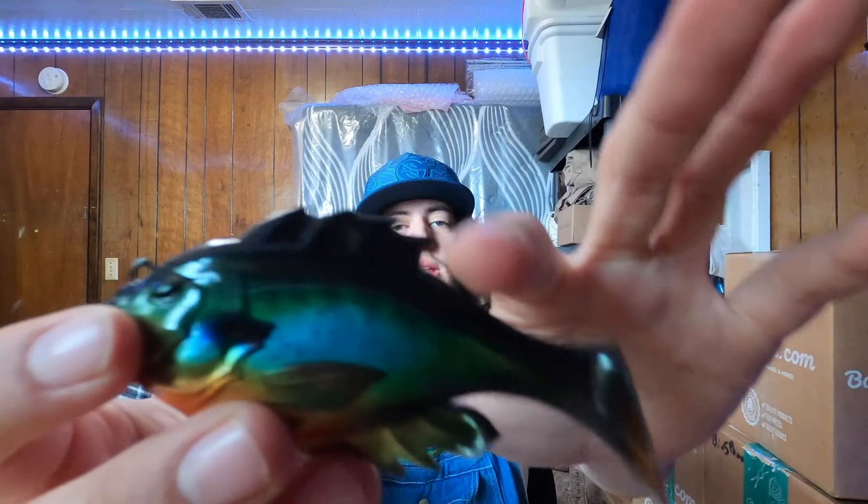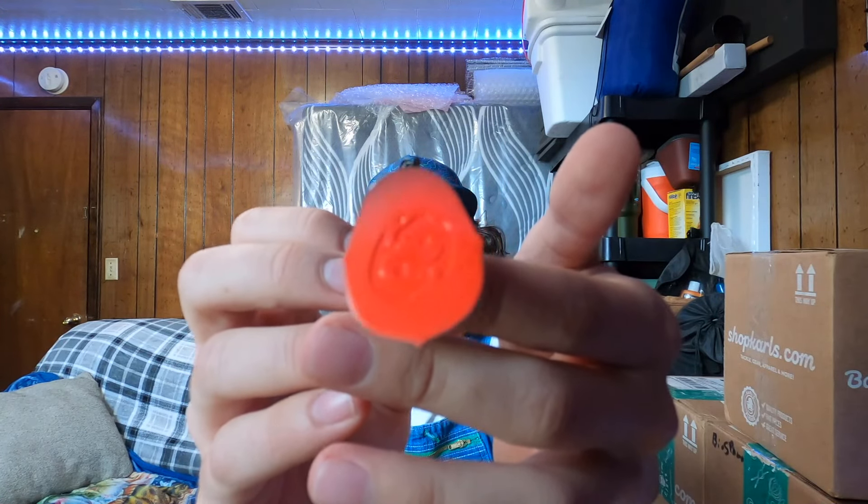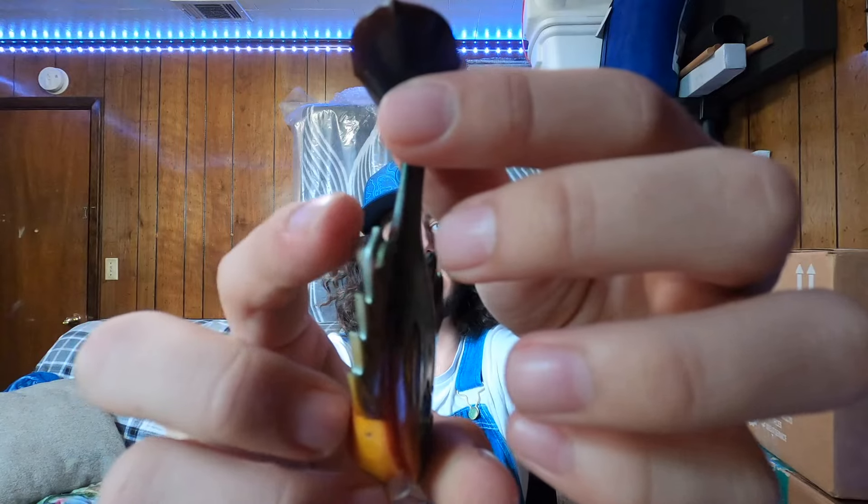Next in the 10,000 Fish lineup is the Headhunter, which comes in some really interesting colors and sizes. You have the half ounce and then the full ounce version — roughly four inch and three-and-a-quarter inch. Really nice looking colors: this is Sweet and Sour Sunfish and then we got Salt and Pepper. These look like some really nice swim baits, so I picked up a couple of each color.